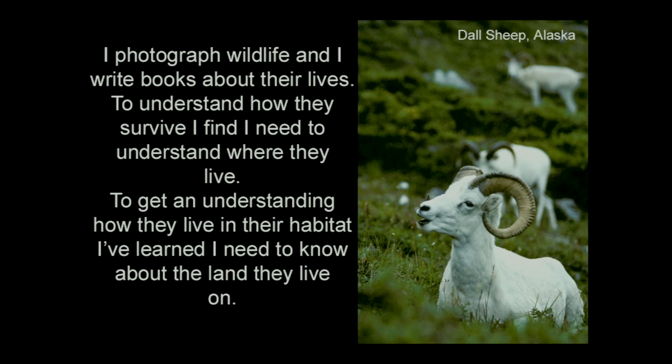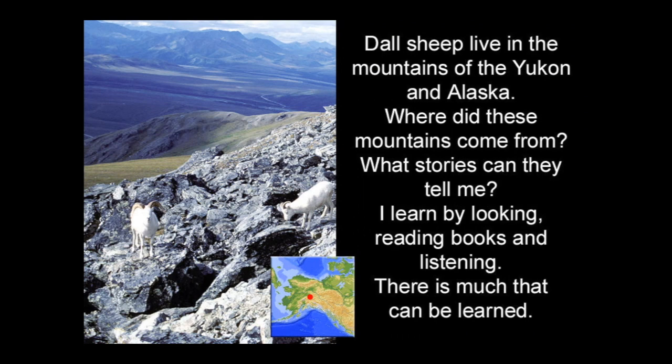And to get an understanding of how they live in their habitat, I've learned I need to know about the land that they live on. Doll sheep live in the mountains of the Yukon in Alaska. Where did these mountains come from? What stories can they tell me?